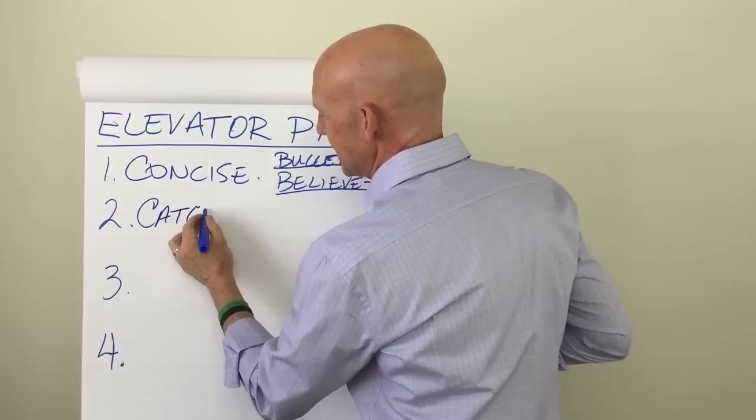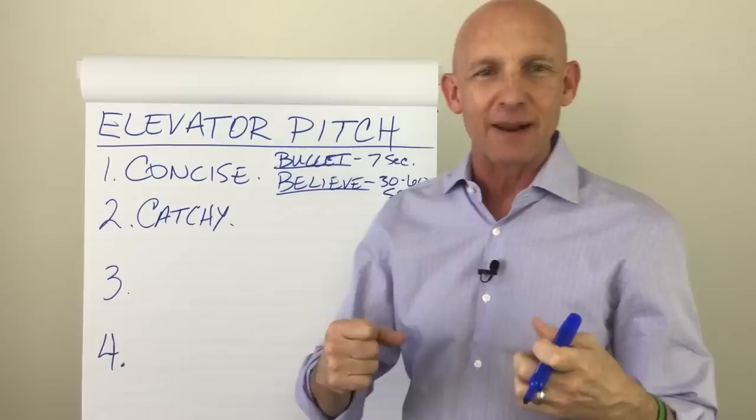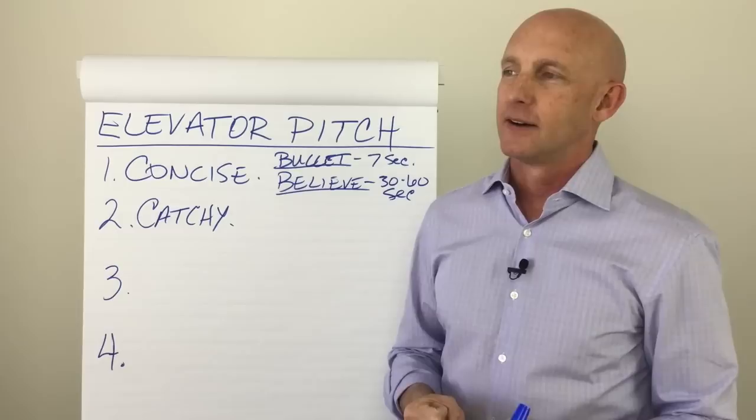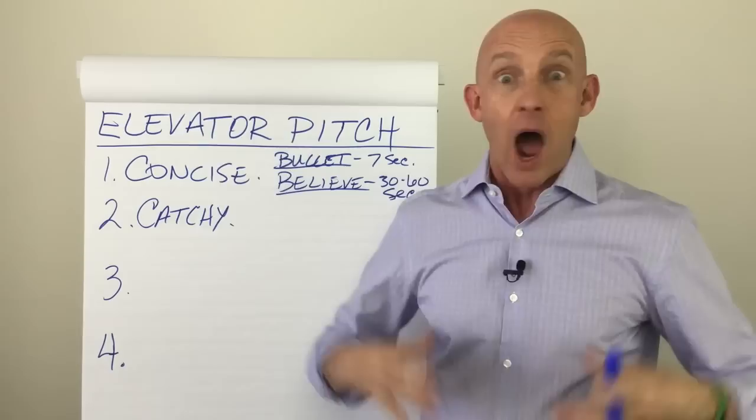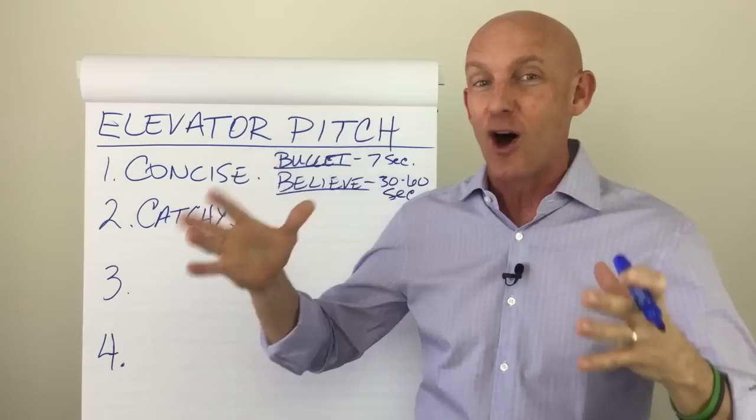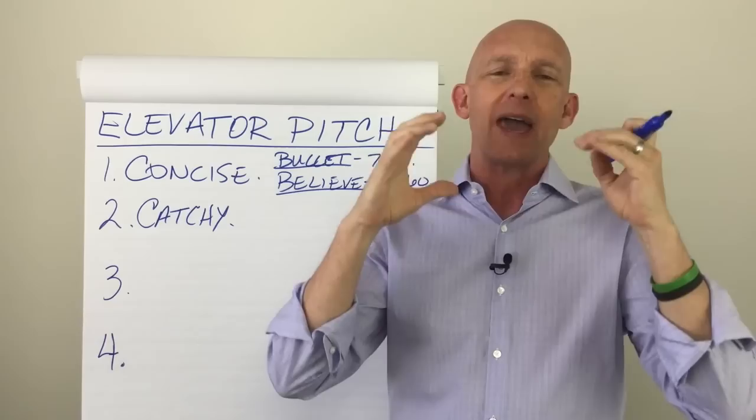Number two: to be a great elevator pitch, it's got to be catchy. It's got to be creative, different — something that grabs them. You don't want them to just go, "Oh, that's what you do. Okay. I know a lot of realtors." There's nothing in that. You want it so that when you tell them what you do, they go, "Really? Wow! I know realtors, but I never thought of it that way." That's what you want to create.